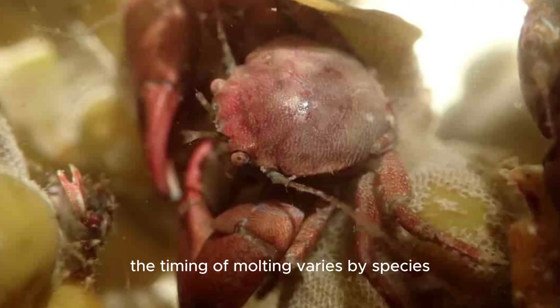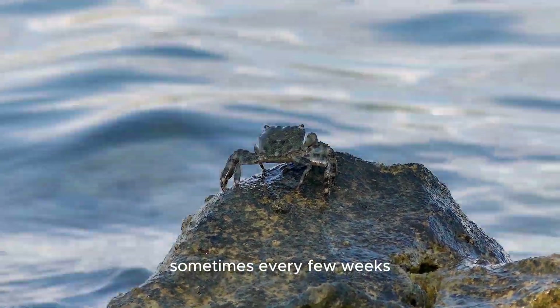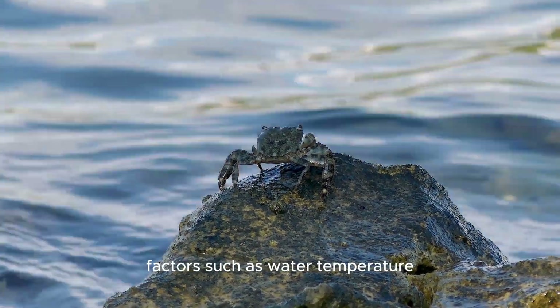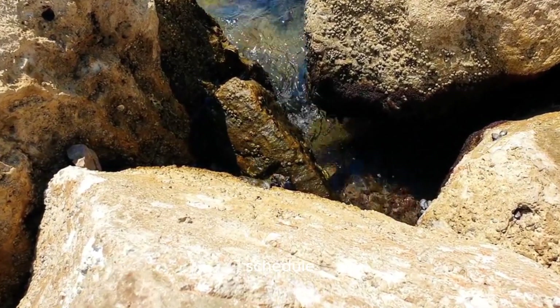The timing of molting varies by species, age, and environmental conditions. Generally, juvenile crabs molt more frequently, sometimes every few weeks, while adult crabs may molt once a year. Factors such as water temperature, food availability, and hormonal changes play significant roles in determining the molting schedule.